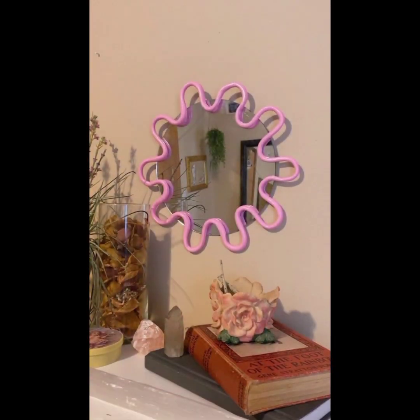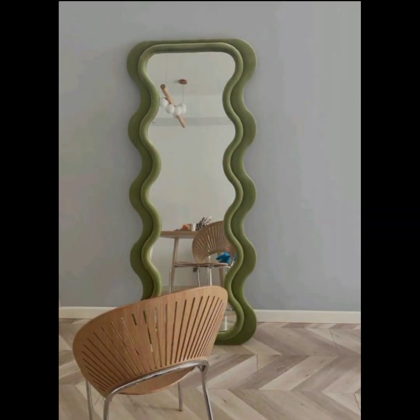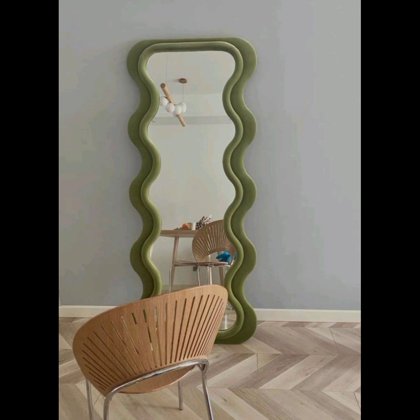I hope these details help you in exploring and incorporating blob mirrors into your space. If you like the video, please give it a thumbs up, don't forget to like and subscribe. Thank you for watching.